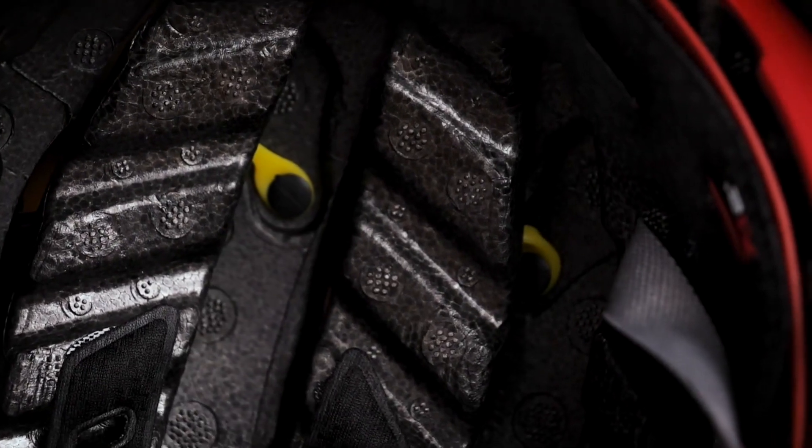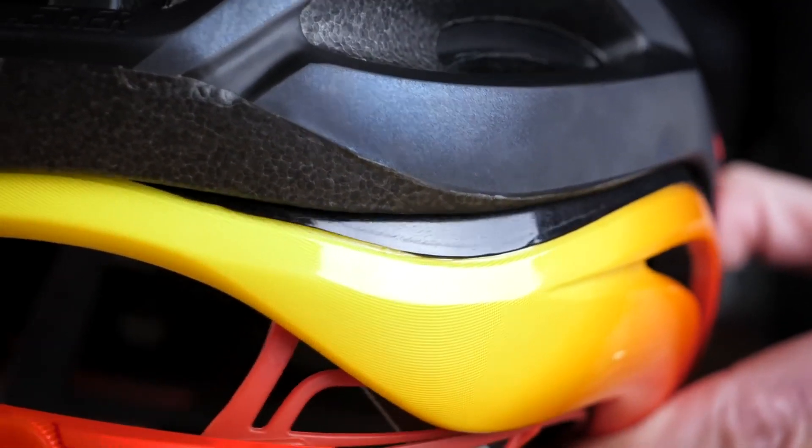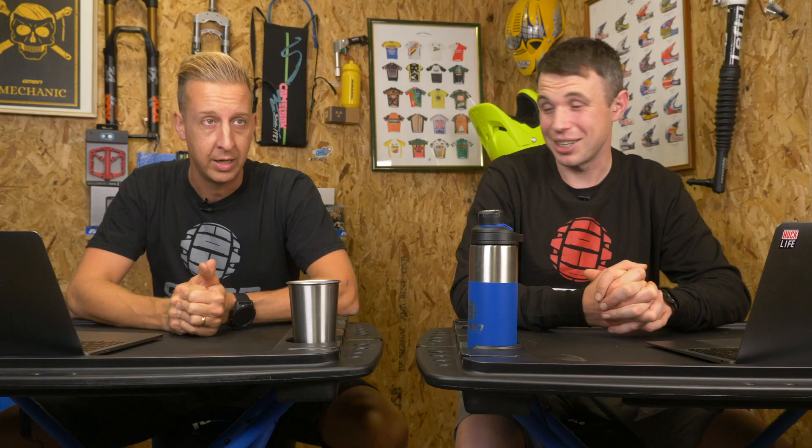Their stuff is really good as it is, but it does make me wonder if they might go into the spherical market. We've seen Giro do it in road helmets and Bell now doing it — essentially a ball joint on the head. They said they're very limited in how the helmet can be designed to incorporate that, so interesting things coming perhaps.